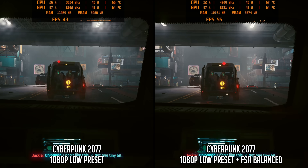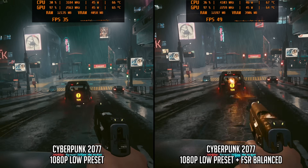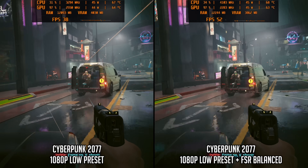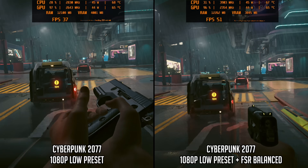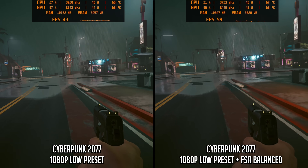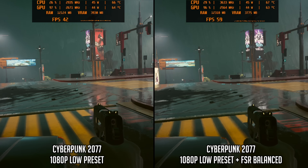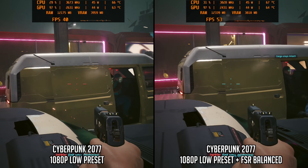Cyberpunk 2077 at low settings is a much sterner test, and it's just about holding above 30fps with a few squiggles in the frame time graph — generally okay but not super smooth. FSR balance mode does increase frame rate into the high 40s or low 50s, but image quality is severely impacted. I remember thinking it almost looks like an 8-bit game while testing, so it's definitely a compromise you'll have to weigh up.